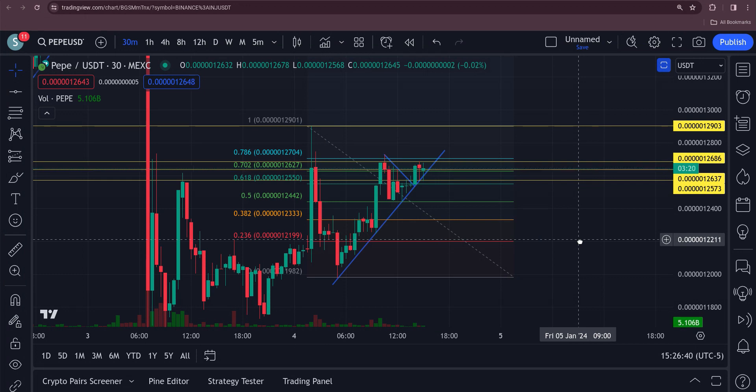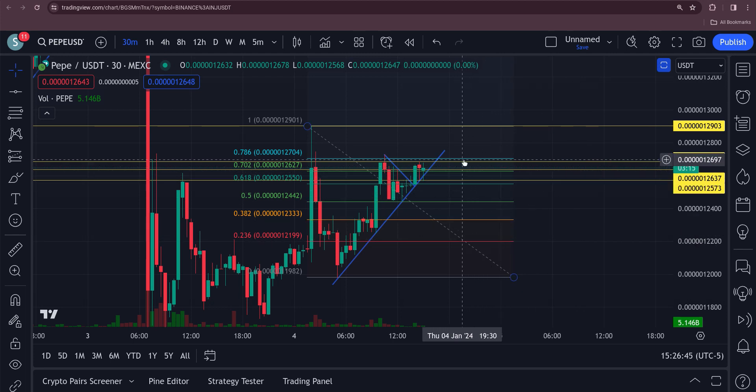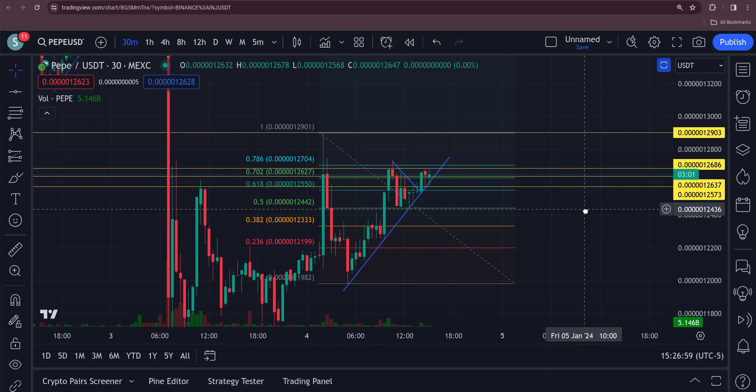I do it on the 15-minute chart most of the time. You can see Pepe right now is right up against that 786 Fib level, looking like it wants to break that. Any break of 12704 and you're going to be taking on that upper high up here at 12903.